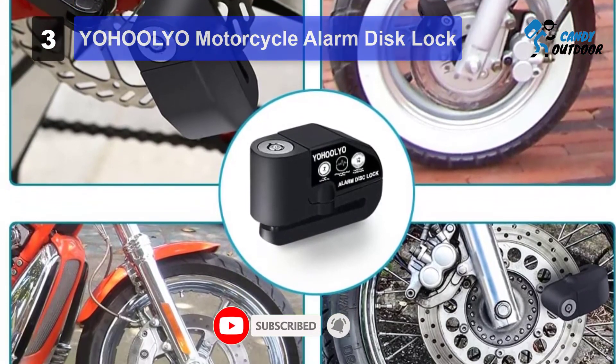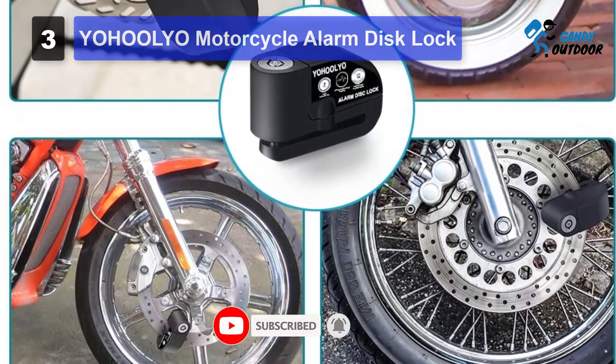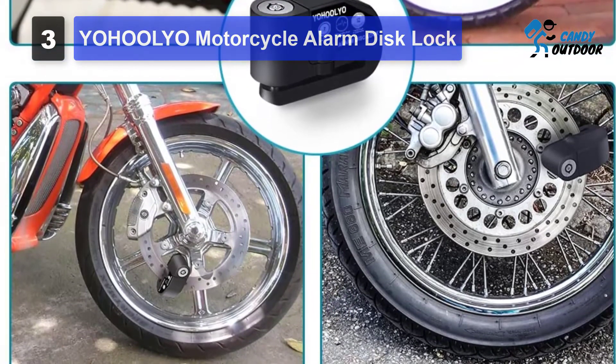Also, the YOHOOLYO will stay by your side for a long period of time because it runs on battery.